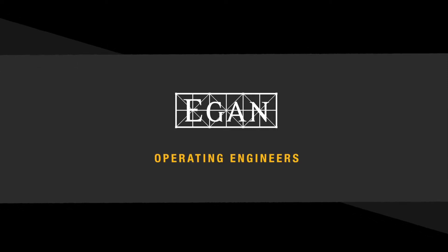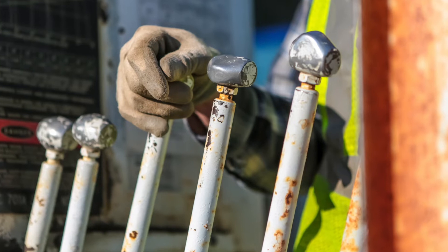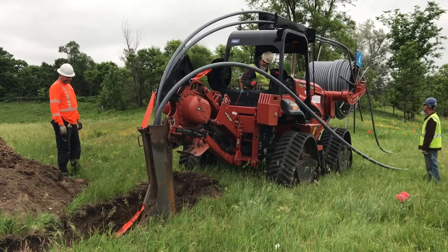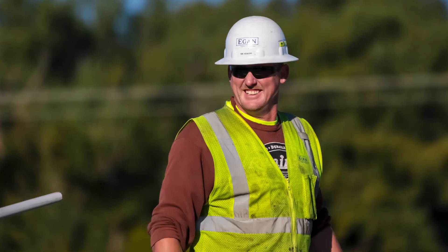I am a Hegan operating engineer and my job is to drive, maneuver, or control heavy machinery used in construction. Hegan currently has over 25 operating engineers and we're all proud members of local union 49 and 160.